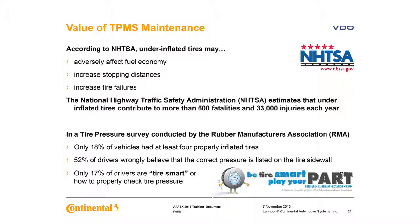What's the value of TPMS? It is important to check tire pressure. According to NHTSA, under-inflated tires may affect fuel economy, cause loss of control, hydroplaning, increased stopping distances, increased tire wear, and tire failures.